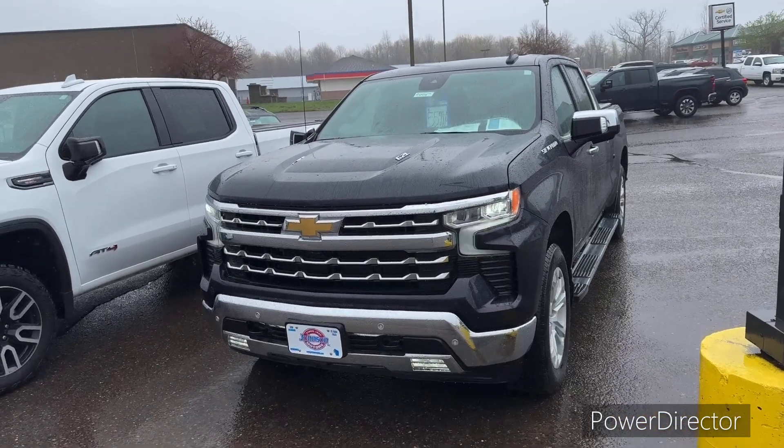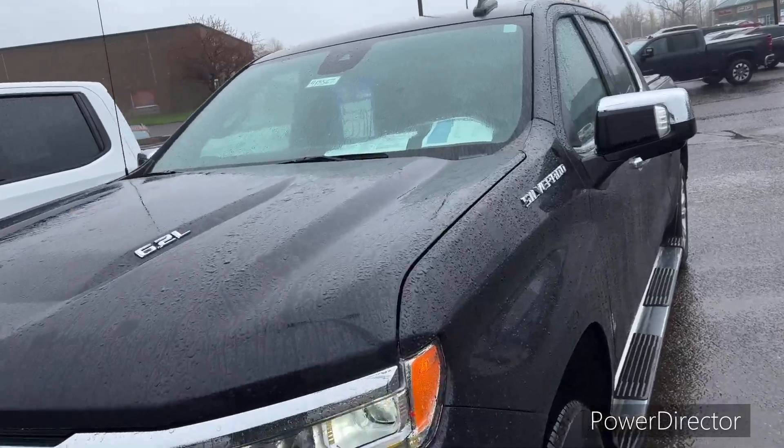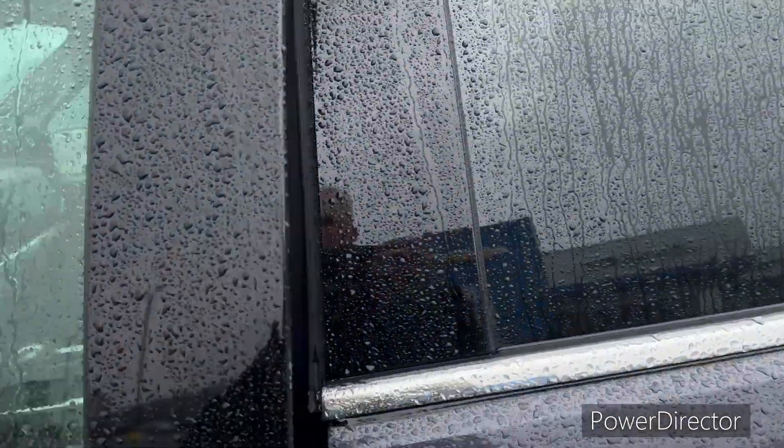All right, here we have stock number 918567. This is our 2023 Chevy Silverado LTZ. This is a beautiful certified vehicle.